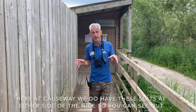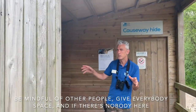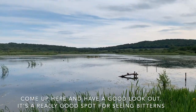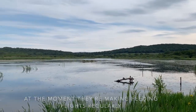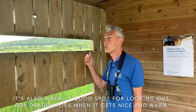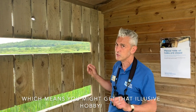Here at Causeway we do have these slats at the side of the hide so you can see out. Be mindful of other people, give everybody space, and if there's nobody here come up and have a good look out. It's also a really good spot for seeing the bitterns at the moment — they're making feeding flights regularly. Ospreys are coming and fishing here regularly, marsh harriers fly by. It's also a really good spot for dragonflies when it gets nice and warm, which means you might get that elusive hobby.